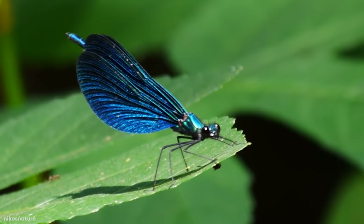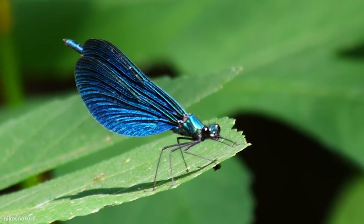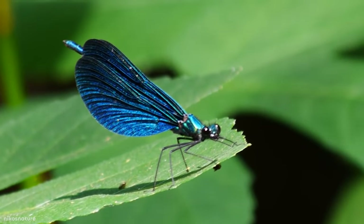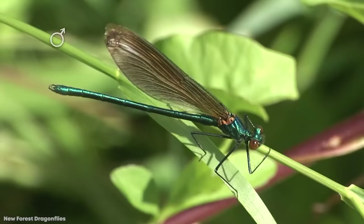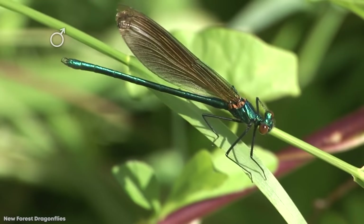It's here that the males will try to attract the females using a wild-looking courtship dance. Believe it or not, the Beautiful Demoiselle is under threat from all sorts of things, like pollution, dredging, removal of aquatic bankside vegetation, and even overshading from tree growth.